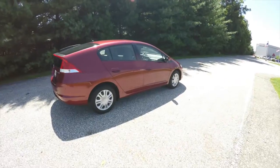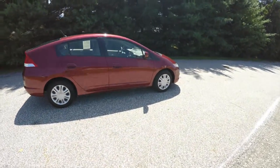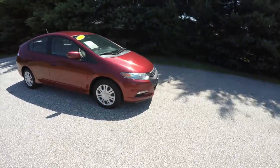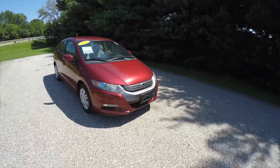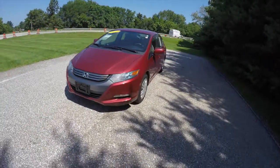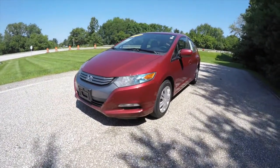This concludes our quick walk around look at this 2010 Honda Insight LX. If you have any questions or would like to see this vehicle, please contact our showroom — one of our friendly sales staff will be happy to answer any questions you may have. As always, thanks for watching.